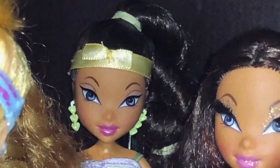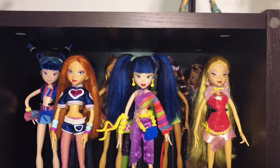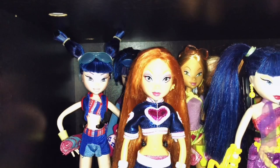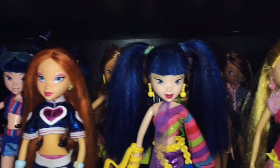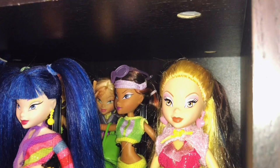Then on to my next shelf. Here we have my Disco Dolls: Bloom, Musa and Stella. My Beach Dolls right there — Musa, Flora and Layla. And then in the back — I don't know if you can see it very well — my Denim Musa, Denim Stella, Denim Flora — sorry — and then Denim Layla. Also a queen.